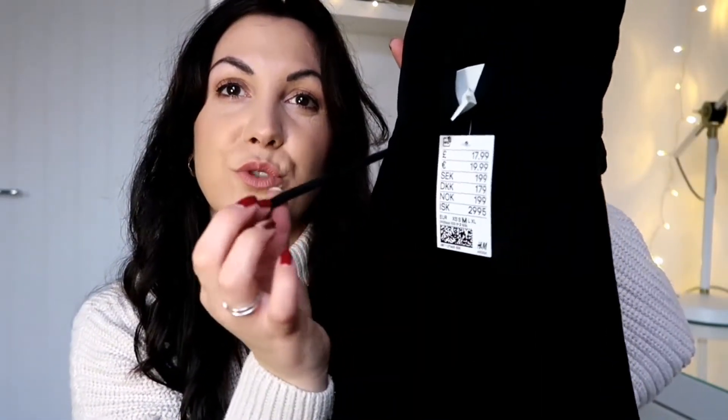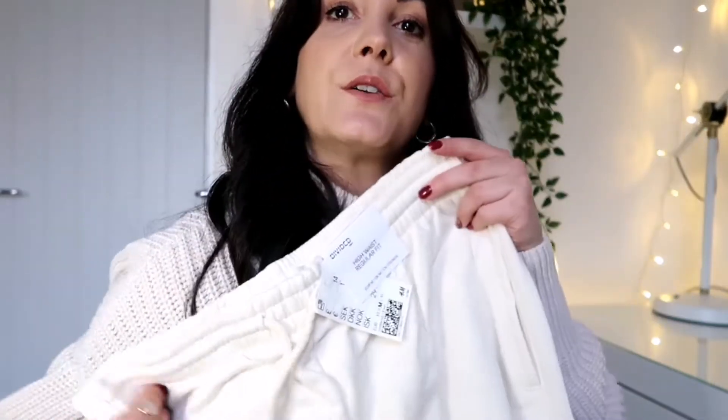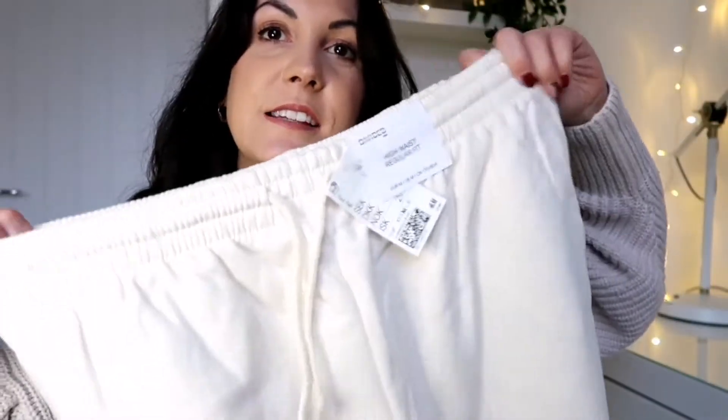I've also got a hoodie — I don't think it's part of a matching set. It was £17.99 with a drawstring; just a simple oversized black hoodie I can wear with either the black tracksuit bottoms or the cream ones. I've got another pair of tracksuit bottoms — I thought they were white but they're actually a really nice cream, almost off-white.